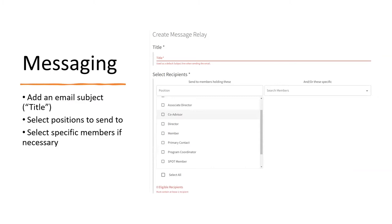It's going to ask you to give a title — that title will be the subject of your email, so make sure it says exactly what you'd want to show up in the subject line. Then you can select different position holders you'd like to send it to. There's also a 'Select All' if you want to send to all positions. On the right-hand side, instead of position holders, you can select specific members — either all members or just a few people. Once you've done that, you'll go to the bottom and proceed.